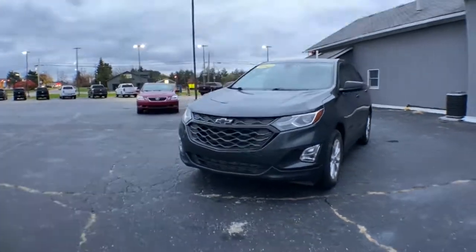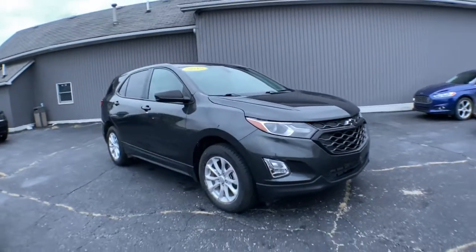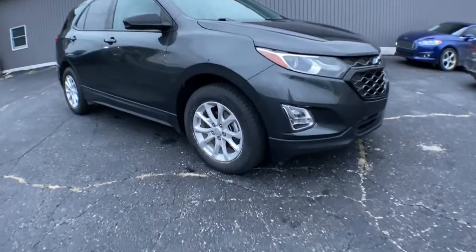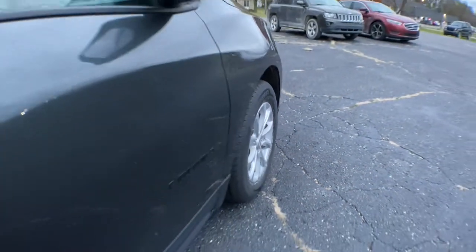Get acquainted with the 2019 Chevrolet Equinox. The Equinox delivers advanced safety features, family-friendly passenger comfort, technology that keeps you connected and entertained, ample cargo space, and sculpted styling.